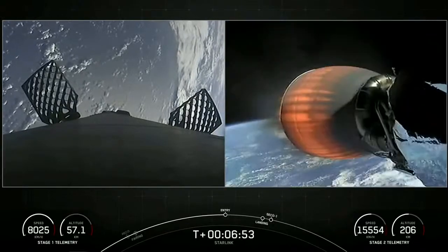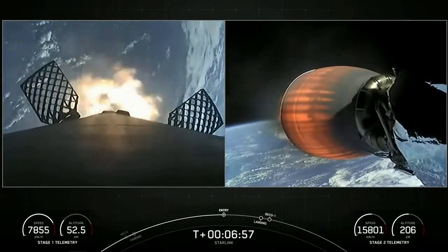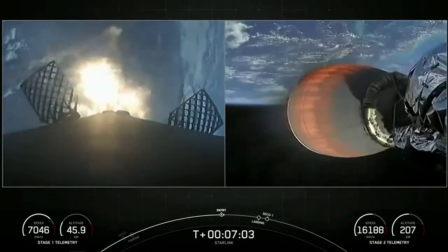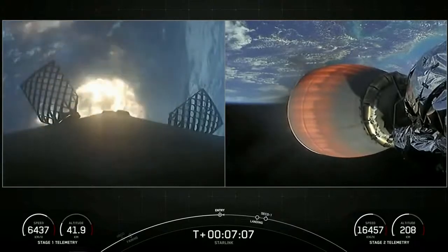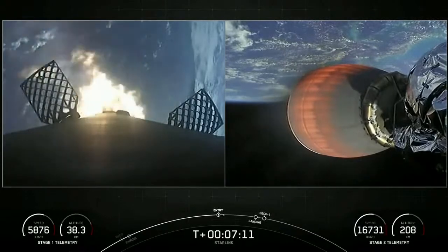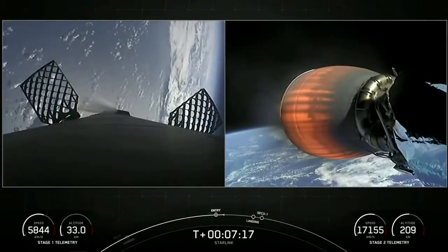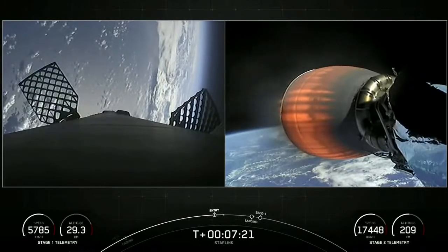Stage one FTS safe. Stage one entry burn startup. We heard the callout, and you can visually see that the entry burn has begun on the first stage. Stage two FTS safe. Stage two continues to follow the nominal trajectory. Entry burn complete — stage one entry burn shutdown. It's just a 20-second burn, and as you can see and heard, the entry burn has concluded.